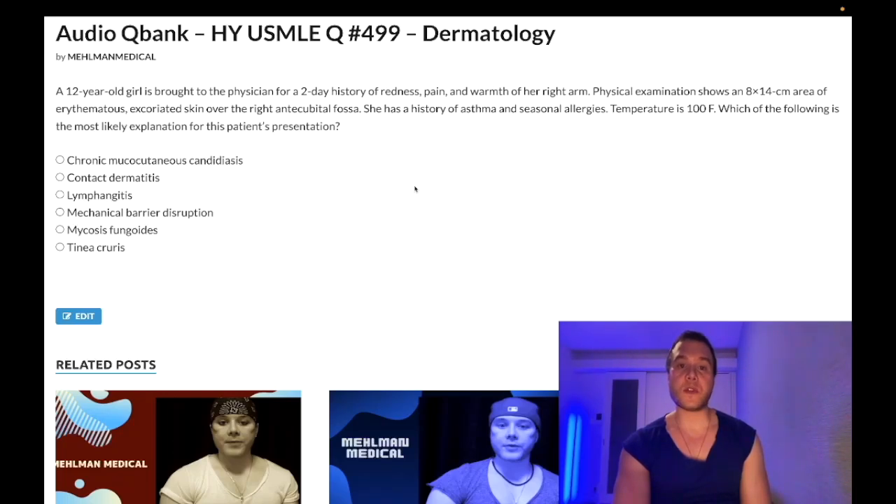How's it going, guys? We have a medium difficulty question for dermatology/pediatrics. I'll stay consolidated, not waste your time. Before we get started, please subscribe to my channel and give the video a like. Find me on Instagram and Telegram at Mehman underscore medical — links are down below.